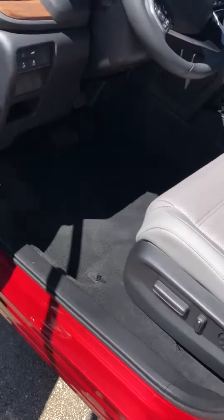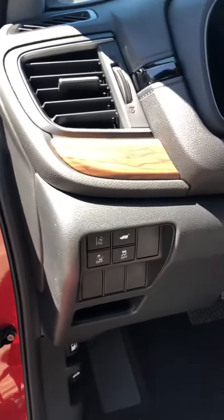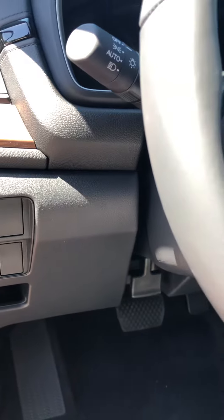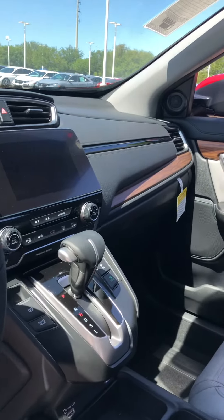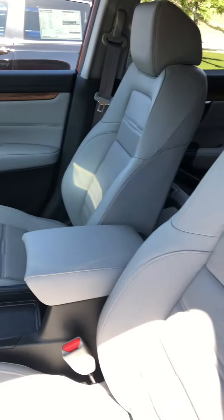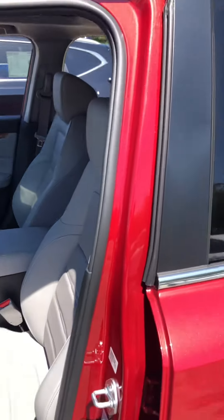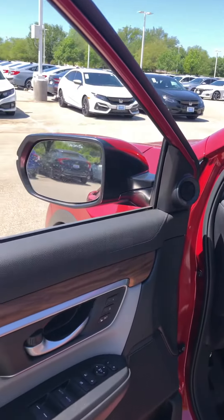12-way power seat. There's a memory seat for two drivers, controls for the safety features and power liftgate, moonroof, things like that — it's all here. This one also comes with a CVT automatic engine. This is the gray leather interior with the wood grain trim that comes with the vehicle.